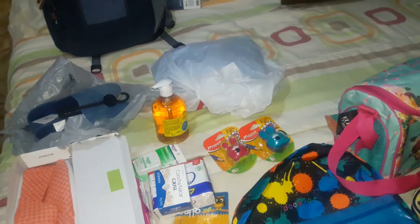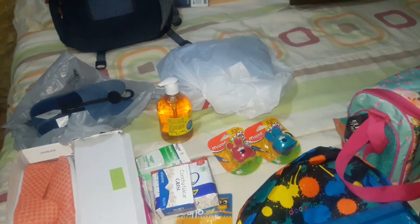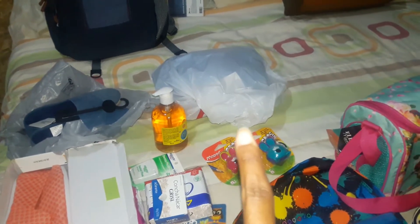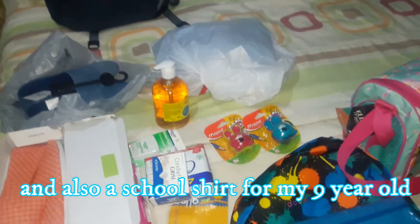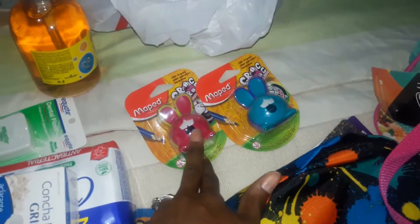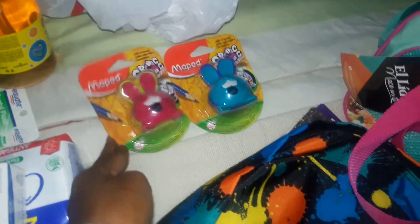That bag has some uniform items in it. They have uniforms in really good condition from last year, so I only need to get a couple of pieces. I got a set for my four-year-old and I'll need to go back for more, but that's what I got him to start. My nine-year-old son and 10-year-old daughter also picked out pencil sharpeners for school.